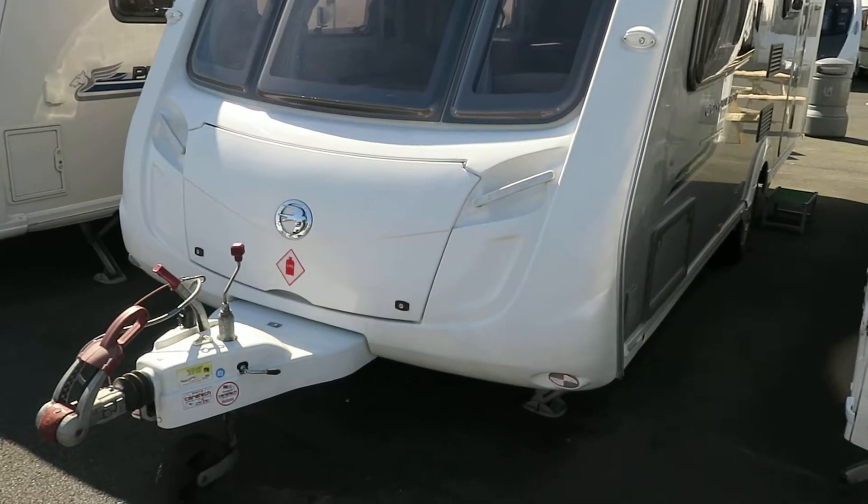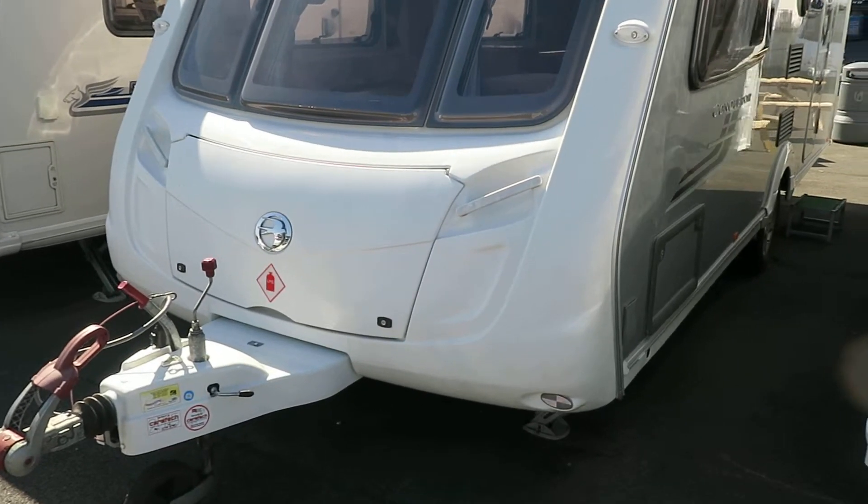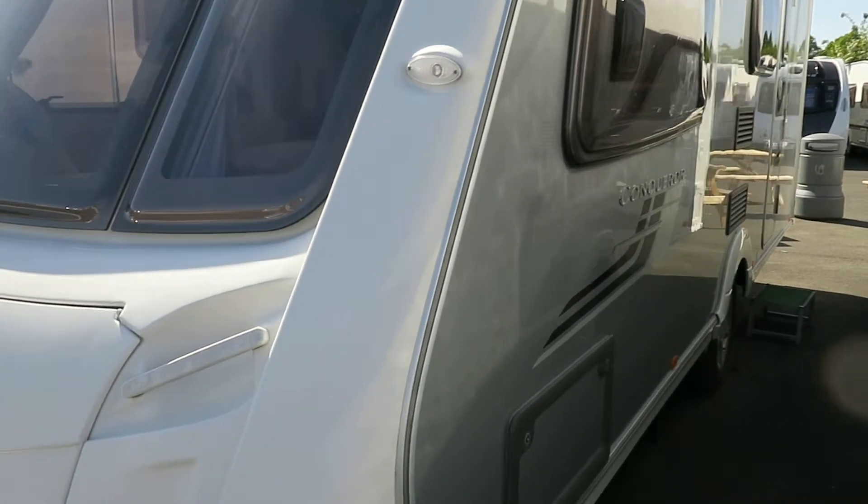Hello and welcome to Salop Leisure. This, my friends, is a 2009 Swift Conqueror 530 — one of the first ones with the silver sides to set you apart from the rest.